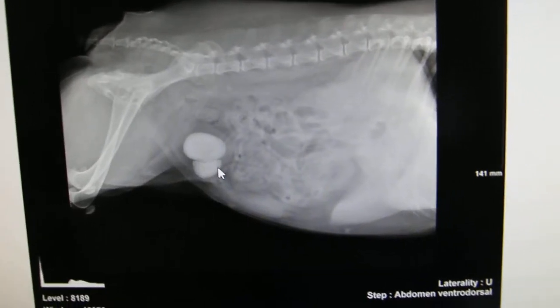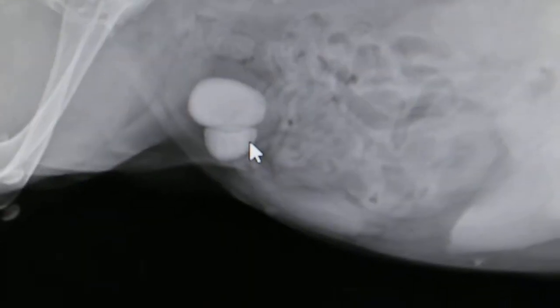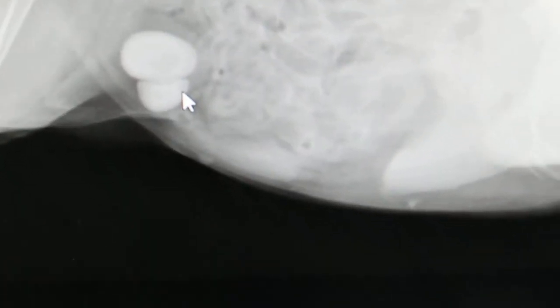An X-ray was done this morning and as you can see there are two bladder stones. Two round bladder stones in this white miniature Schnauzer. The bladder stones have been taken out by Dr.